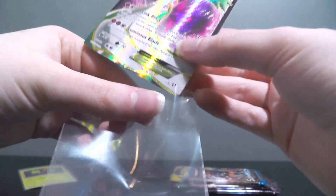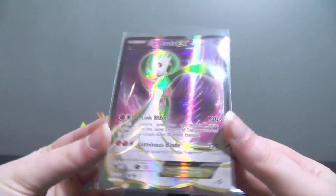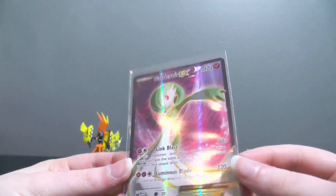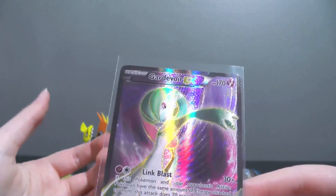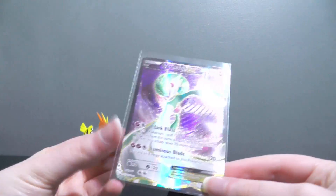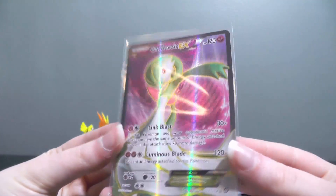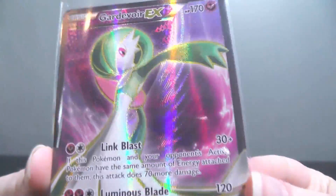It seems with the products released lately that everyone is just getting insane luck with Steam Siege, of all sets — that's very strange. This Gardevoir EX Full Art looks very similar to one of my favourite cards made throughout the entirety of 6th Gen, being the Gardevoir EX Full Art from Primal Clash. The Primal Clash one has more of a darker purple in its background. I'm kind of speechless, but it looks so pretty! That's a good pull right off the bat.